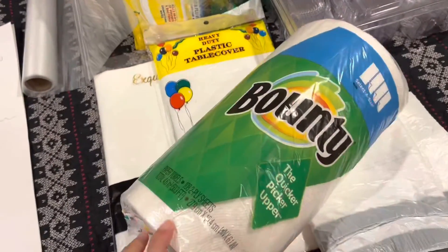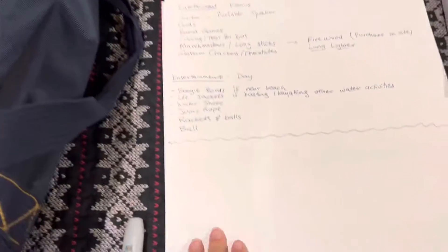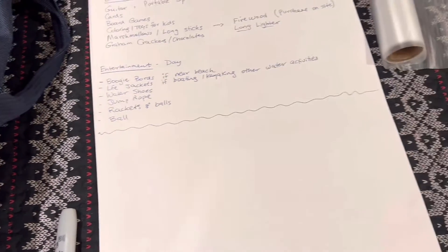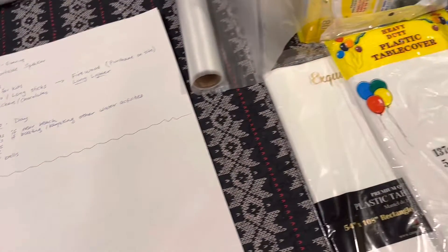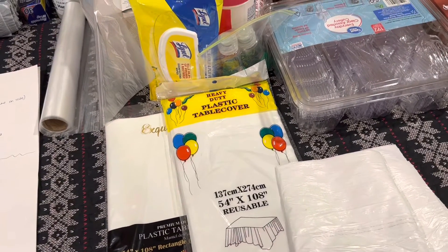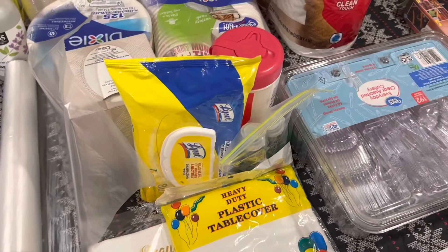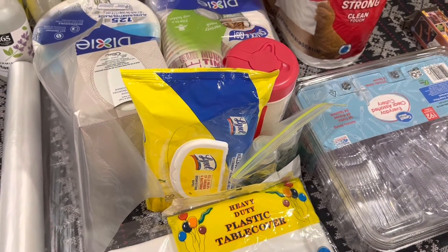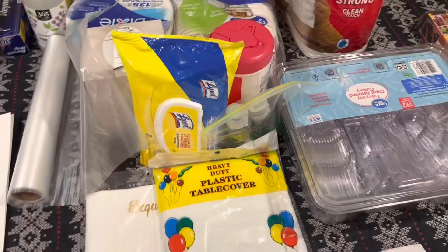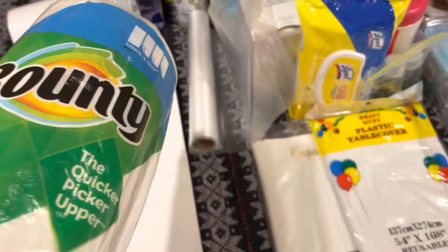First, I always grab some Bounty paper towels — we use these a lot whether on vacation or at home. I put it into the bag and mark it off on my list. The reason I mark everything off is because I don't pack in one day. I write everything down so I can come back and check. If something is still in the wash, I mark it with a minus to know I need to add it later.